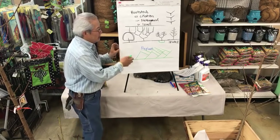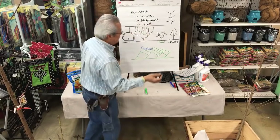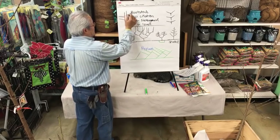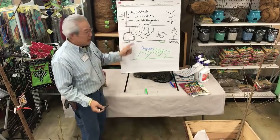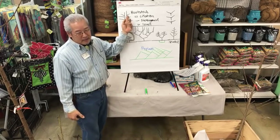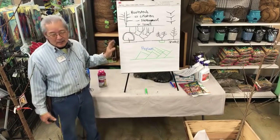There are no set rules. Sometimes we'll get a bare root tree that splits into two and each one has a nice set of branches on it. If you cut one off, half the tree is bare. There's no rule that says you can't have two trunks — it's not that big a deal. You still have the nice branch and you can keep that.